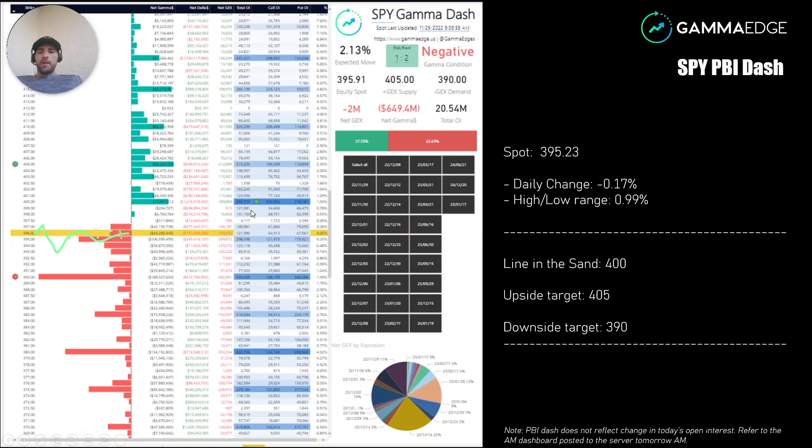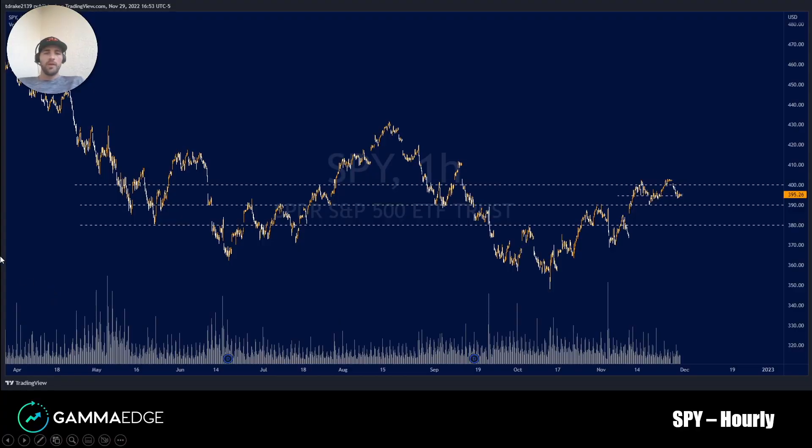Here we have our SPY Gamma dashboard from this morning. You can see price really functioned around this 395 level — right in the middle of the range — with large liquidity up at 400, plus GEX at 405, and negative GEX at 390. On the hourly chart with the key gamma levels overlaid, 395 is the center of oscillation, with 400 and 390 above and below as your targets.